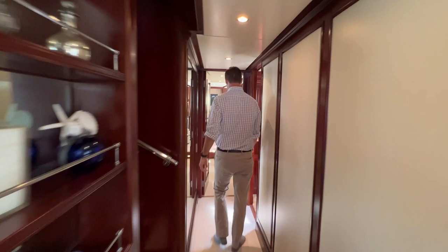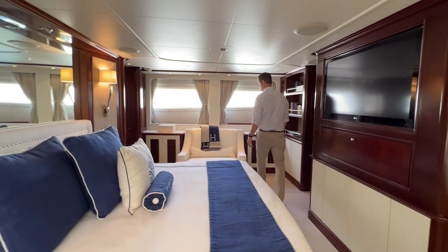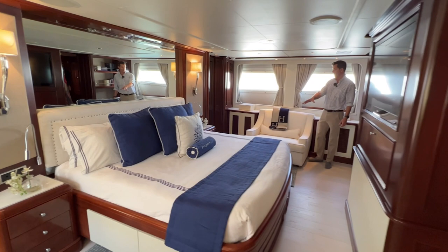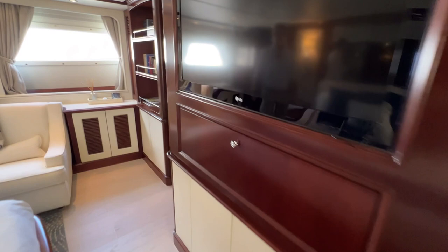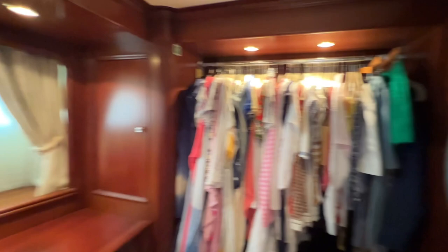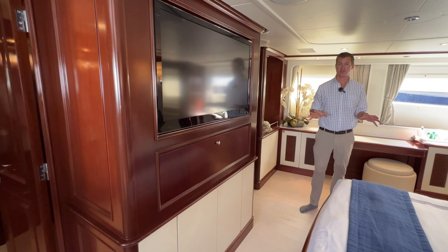Next we're going to move forward to the on-deck master. All the way forward here, you see we have a massive on-deck master. Really a nice situation here. You've got a full-beam cabin, king-size bed, or practically king-size bed here. Nice couch here. You've got a full walk-in closet here on the port side — it's a nice walk-in there. We've got an LG TV, and all the staterooms have upgraded television. Note all the beautiful woodwork. The boat would function ideally as a charter vessel, but she has never actually been chartered before. Very, very nice.